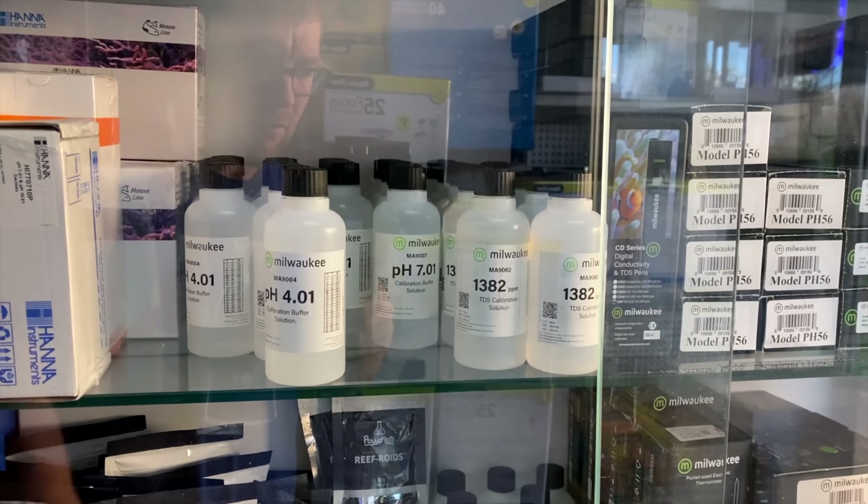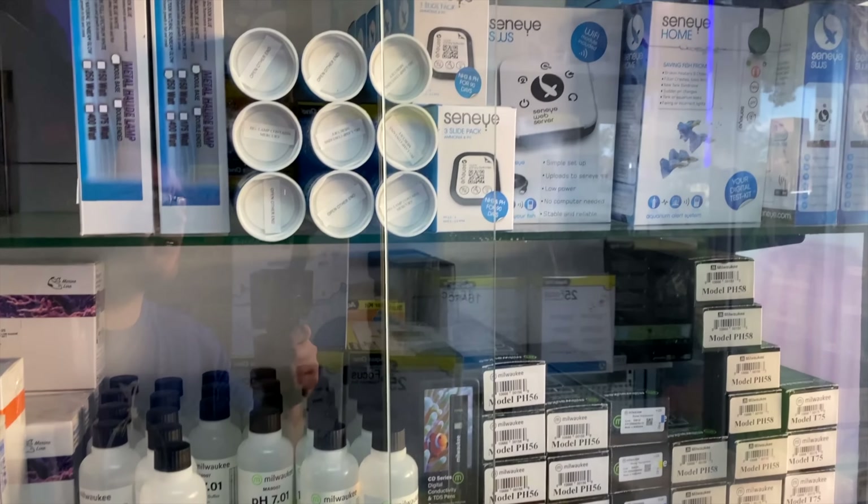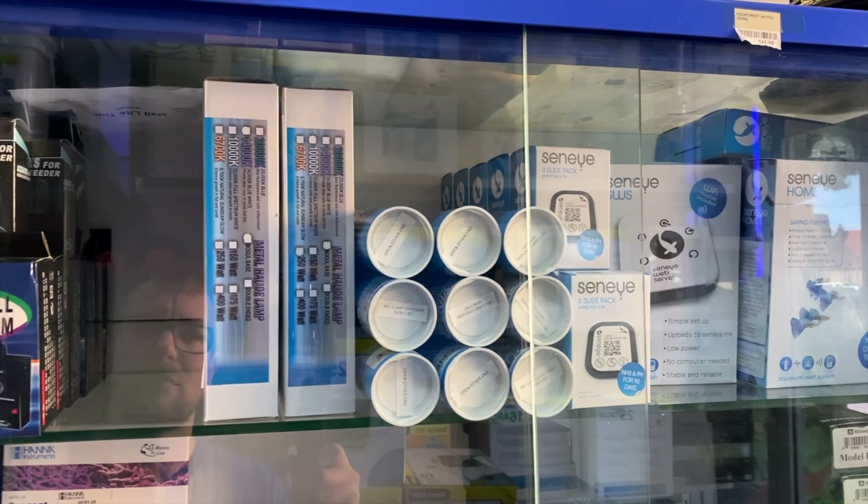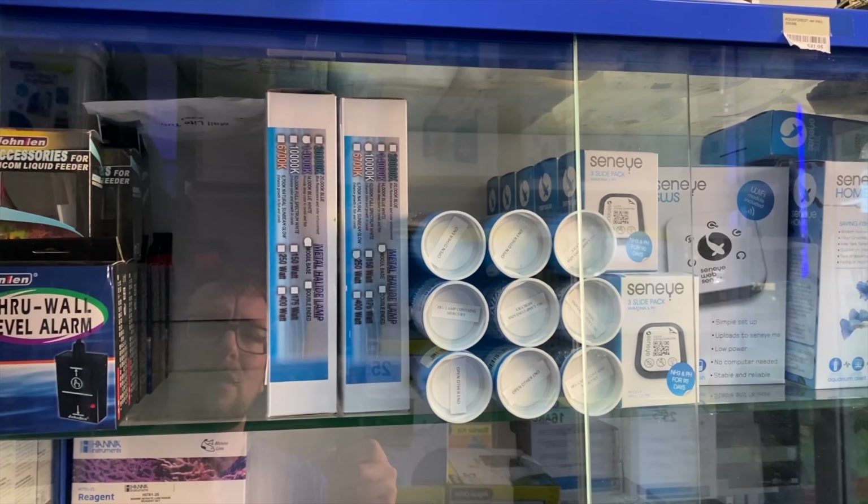We've got a huge range here of Milwaukee solutions, including some TDS calibration solutions, which is not something I've seen before. Heaps of Seachem items, even some metal halide lamps, which you don't see all that often. Of course, plenty of HANA items, some Red Sea items, Polyp Lab. They do have some of the Fauna Marine FOS 0.04, which is not something you see in that kind of stock level all that often, particularly in a smaller store.